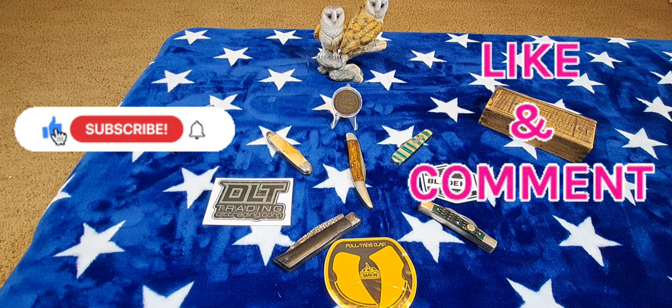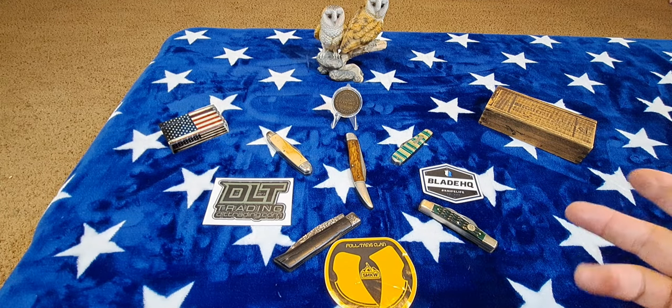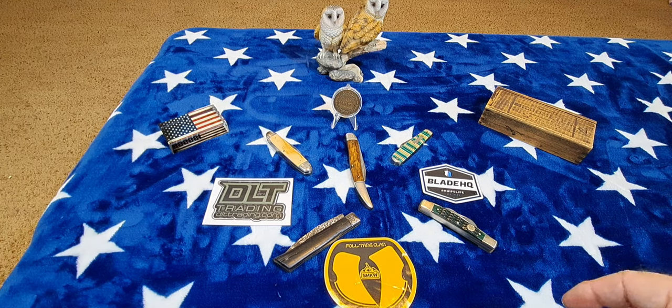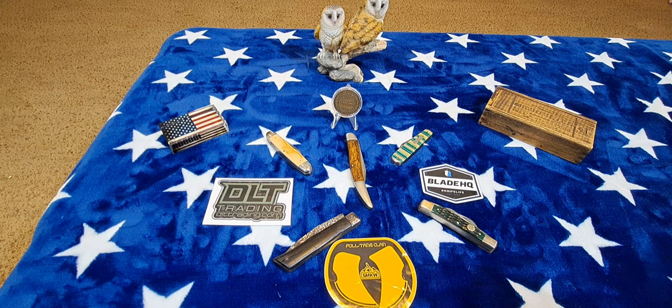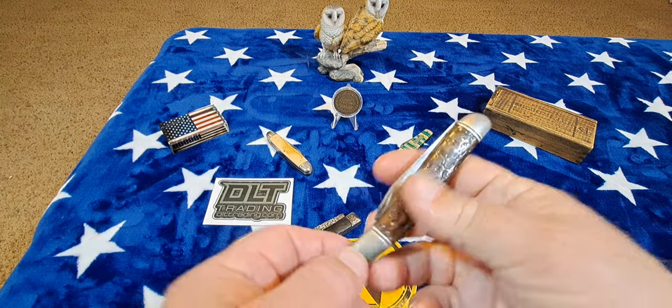Hey, welcome back to the channel. Today we're going to be looking at five knives and why I bought them — that's about it. It's not a review or anything like that, we're just looking at some cool knives. Maybe you'll see something you've never seen before. Bonjour, privet, guten tag, ola, and ciao to my foreign friends. Without further ado, we'll just get right into it.